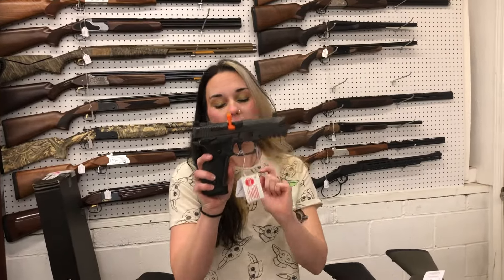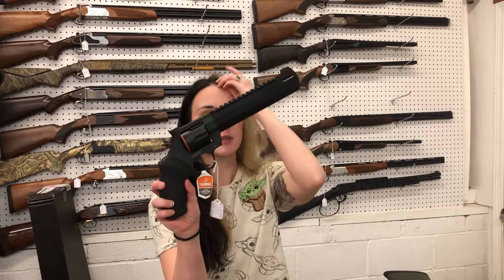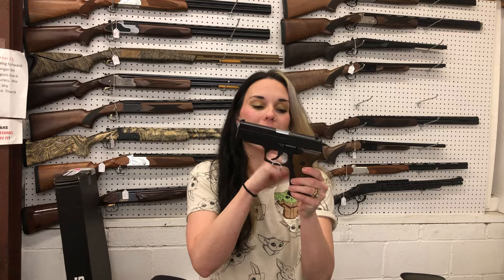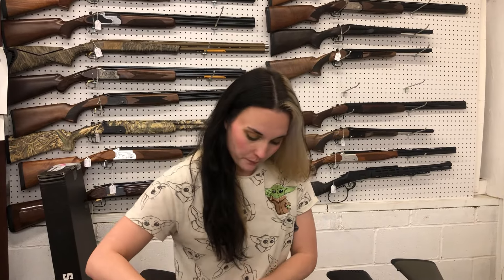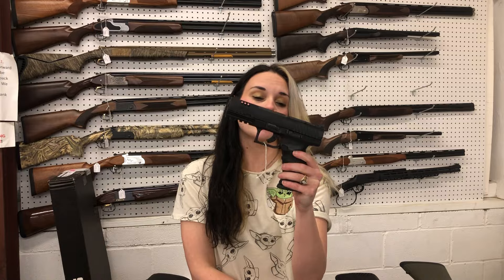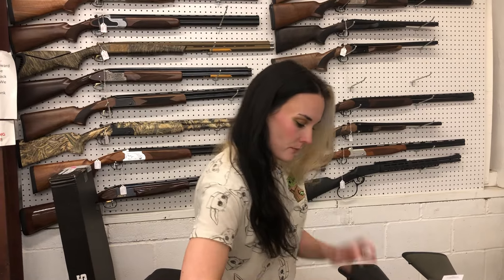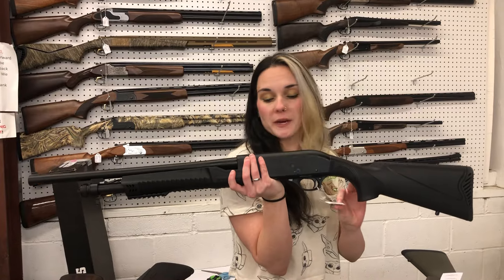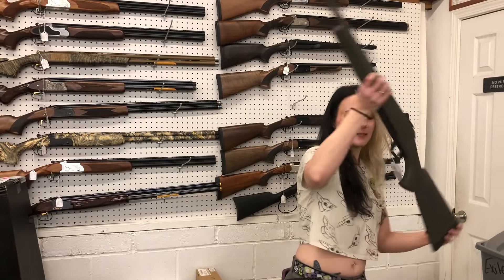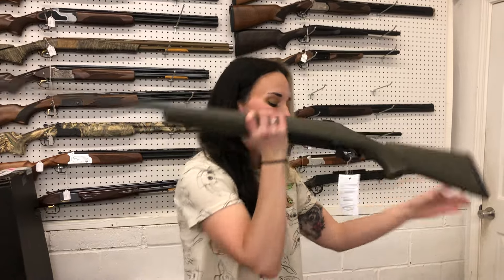Sig P226 X5 Legion and the P320 AHG Legions are both back in stock. Taurus Raging Hunter in the 8.375-inch barrel, 44 Magnum — $745. CZ 999 9mm with the wood grip — $850. Garrison MCP35 9mm — $535. Walther 22 Magnum WMP cut for your optic — $415. Tisas Yukon in the 10mm — $695. Charles Daly Model 301 with the 18.5-inch and 28-inch barrel — only $185. Savage 110 Trail Hunter in 300 Win Mag, threaded, with Cerakote and the upgraded stock — only $520.